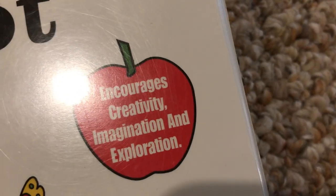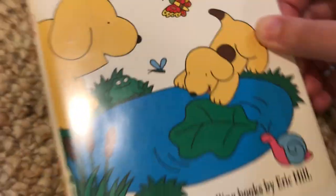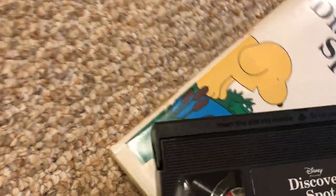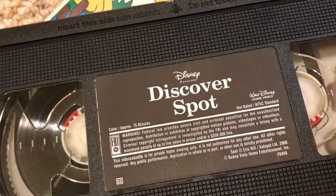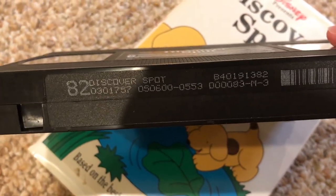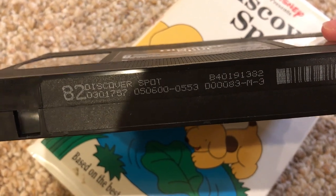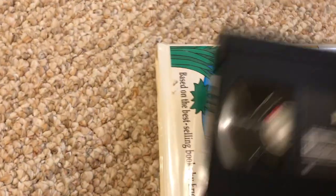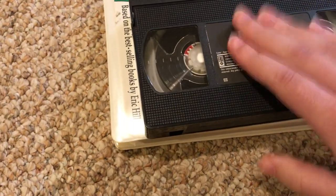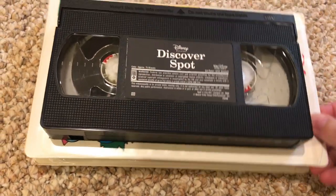It says encourage prairie imagination exploration, and it's based on the books. Here's what the tape looks like — there's the dark face stick label, and the print date is May 6, 2000.